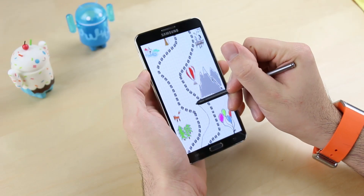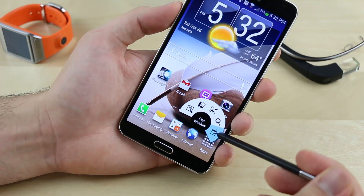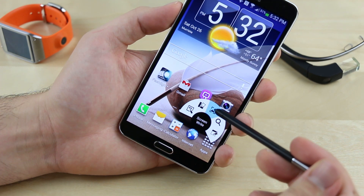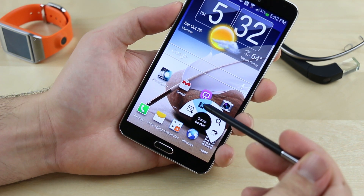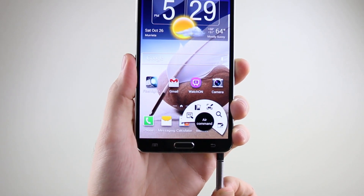The S Pen also has a good chunk of developer support, meaning you can download apps and games made specifically for it. And maybe best of all, Samsung has finally found a way to make some of the S Pen's most useful features all easily accessible and therefore more practical with Air Command, which pops up as soon as you take the S Pen out of the phone.